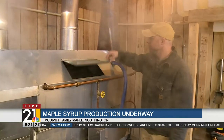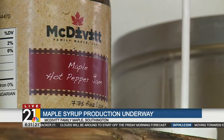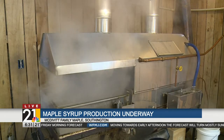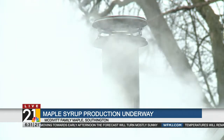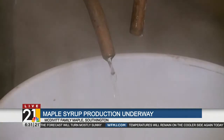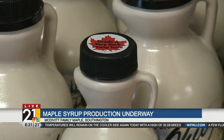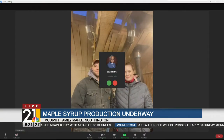You guys are in the sugar house right now making it all work. For anybody who hasn't seen the process before — can you give us the Reader's Digest version on how you actually make the syrup? Well, it can be as simple or as complicated as you want. You have to boil the sap until the sugar content reaches 66%. It comes out of the tree around 2% sugar and you have to boil the water out until it's 66%.